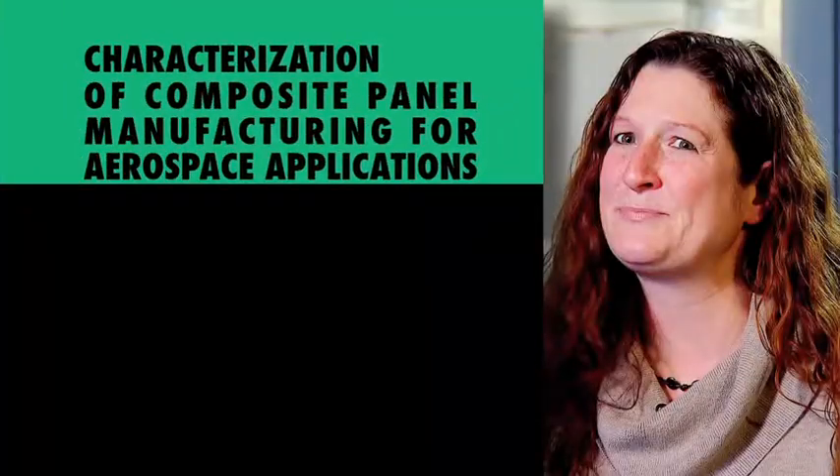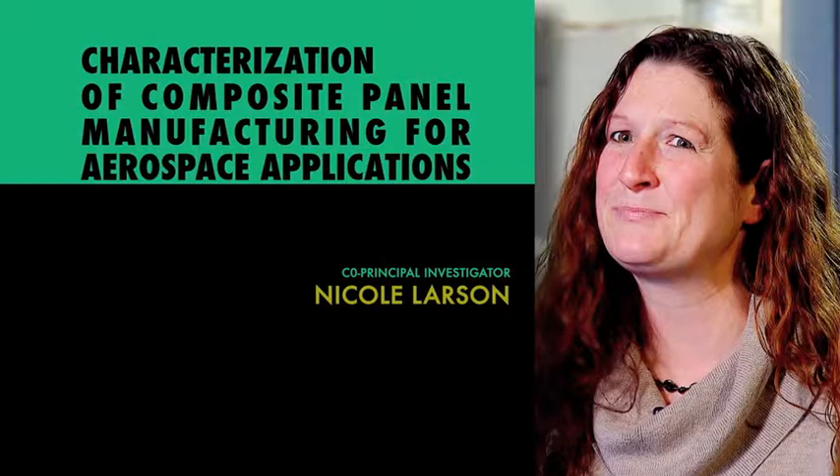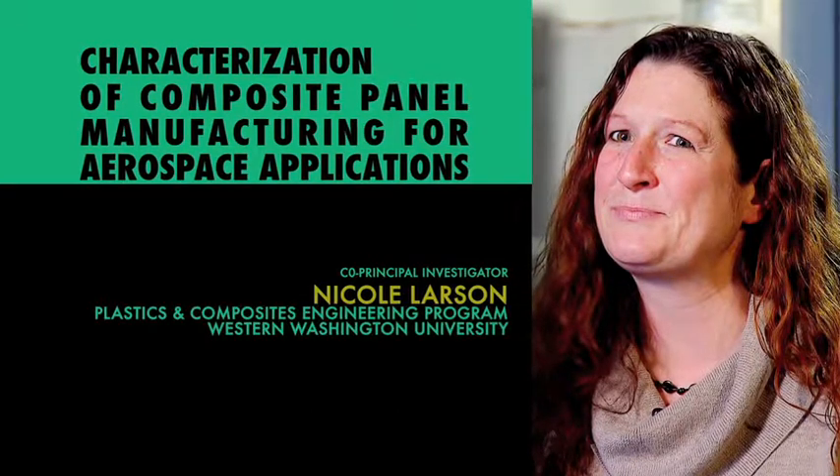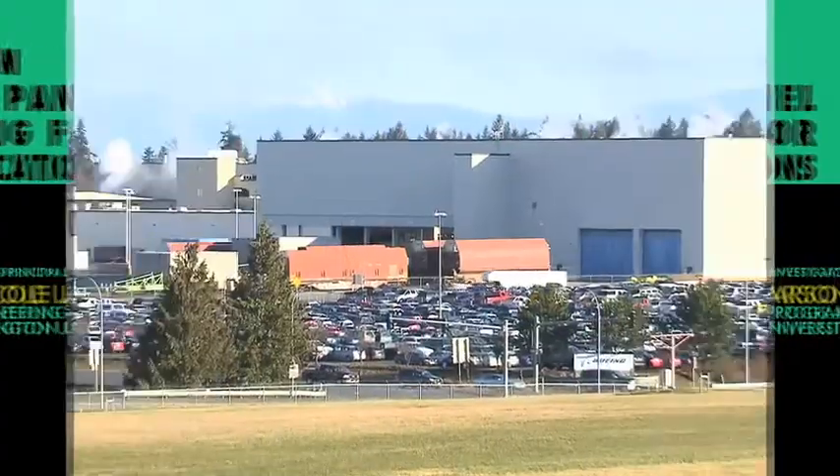My name is Nikki Larson, and my research involves composite materials and testing. For aircraft interiors, you don't need a lot of mechanical properties, but it has to be relatively inexpensive and easy to manufacture. My father works at Boeing, so the aerospace industry has always fascinated me. It would be a goal to work in Washington State in the aerospace industry.